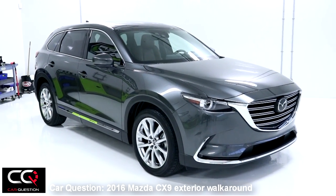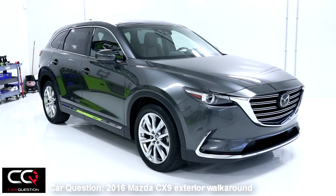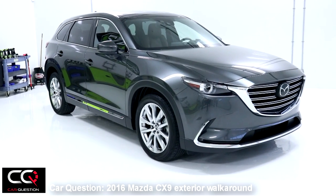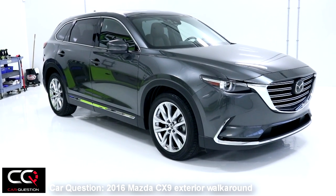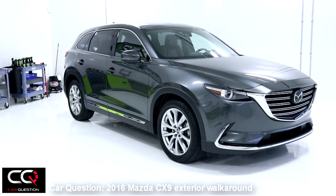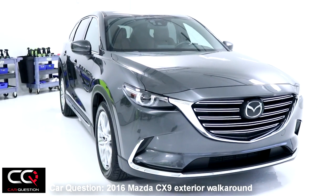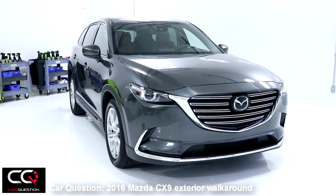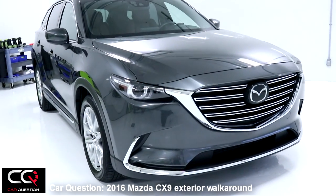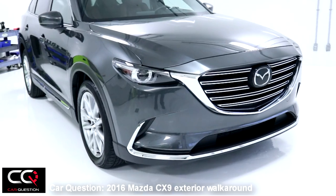Let's look at the exterior of the new Mazda CX-9. The model we have right now is the CX-9 Signature, so it's a fully equipped model with all the options available. The exterior is different — it's a little bit shorter than the older version, but the wheelbase has been increased by a few inches, so you'll still have plenty of space in the interior. When you look at the front end, you really see the Kodo styling of Mazda — that famous style where the vehicle seems to be in movement even when it's stopped. I think it has a little bit of Volvo in it — do you think so? Comment below.